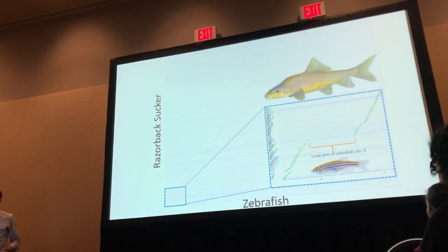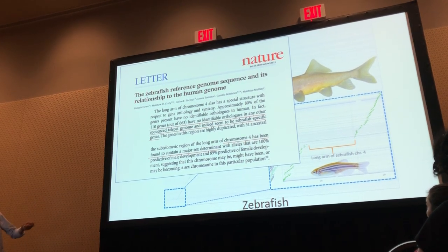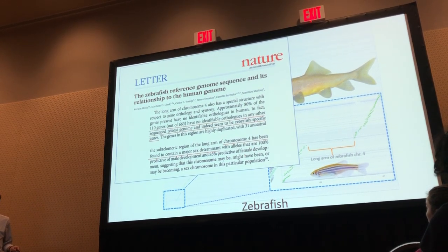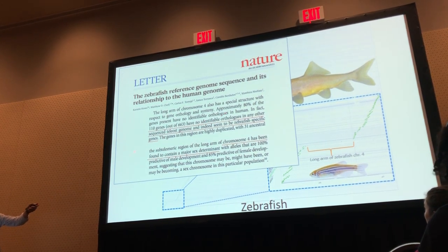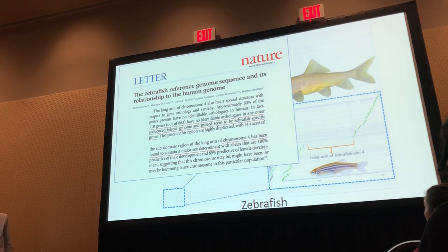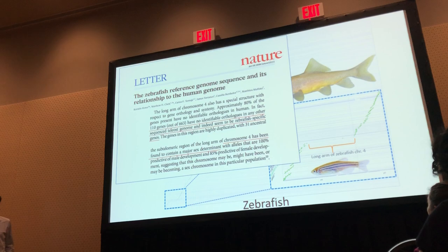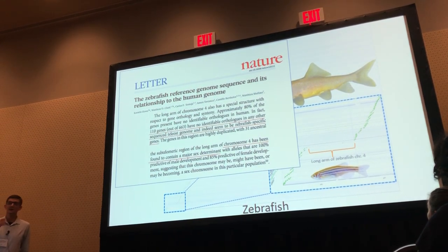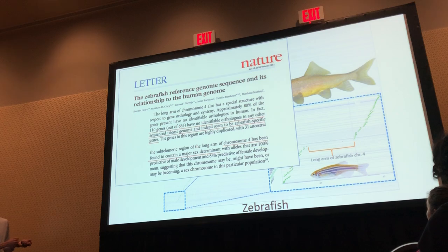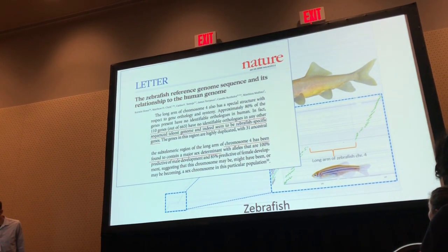This is the long arm of zebrafish chromosome 4. Looking at the zebrafish genome paper, chromosome 4 is a major sex-associated region in that species. Not only that, but this region lacks obvious orthologs in other sequenced fish genomes — so it looks like this is a zebrafish-specific region, and that's why we don't see it in suckers, even though they're relatively closely related. This points to different sex-determining mechanisms in zebrafish compared to our catastomid suckers.